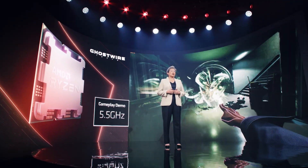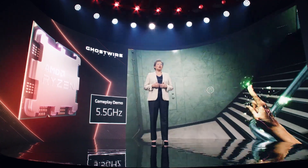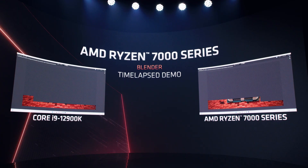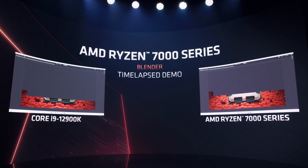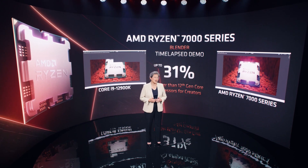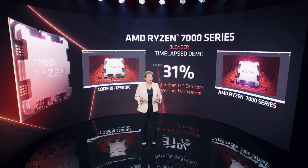We designed Zen 4 to run significantly faster than our previous generation, and that increase in frequency can translate into a smoother gaming experience. Now let me show you a Ryzen 7000 processor running the popular Blender 3D modeling software. On the right is the Ryzen 7000 system, and on the left is a competitor system. As you can see, the Ryzen 7000 system completes the process 31% faster, which means creators spend less time waiting and much more time creating.